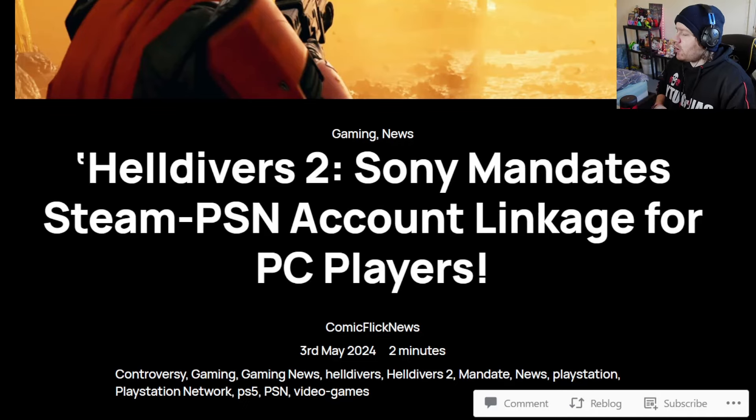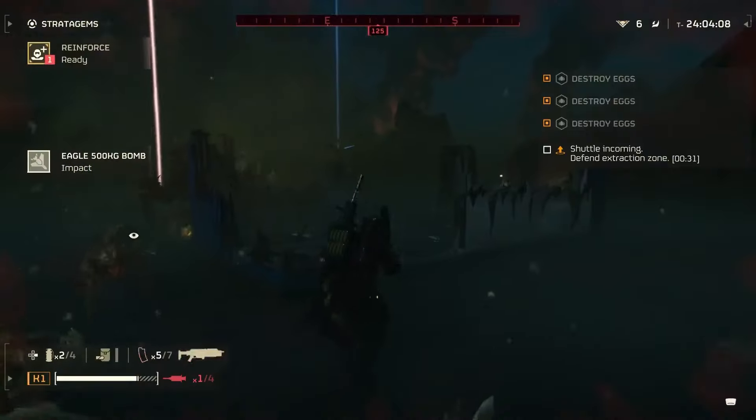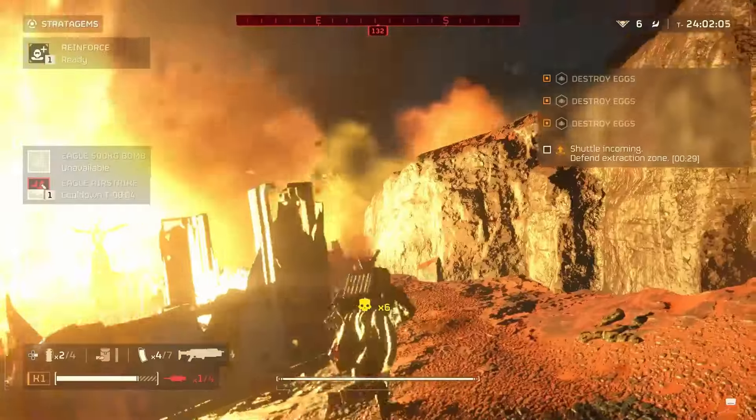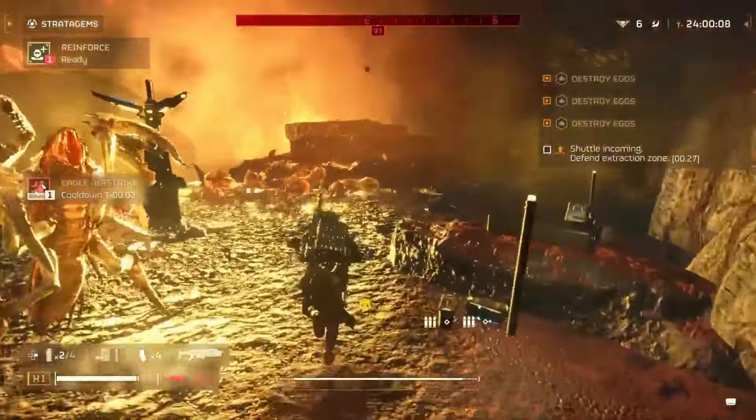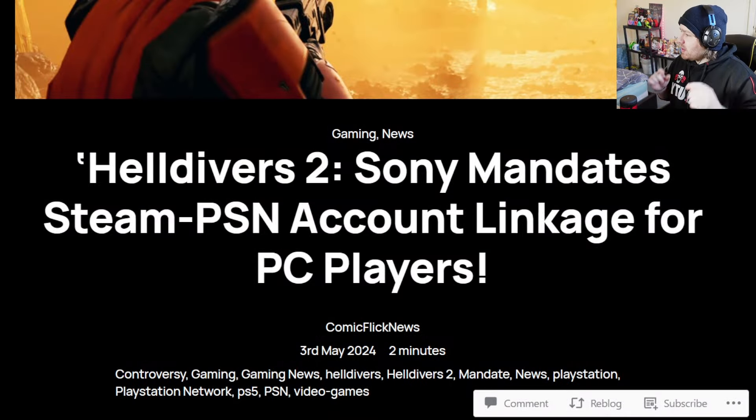Hey there guys and welcome back to the channel. We're going to be diving into some more gaming news. After the recent events of Sony censoring the release of Stellar Blade, it now looks like they're mandating Helldivers 2 players on PC that they have to link the game to a PlayStation Network account, or they lose access to the game at some point. This video is going to take on two parts: a breakdown of the article, and then we're going to check out some community feedback on Twitter.